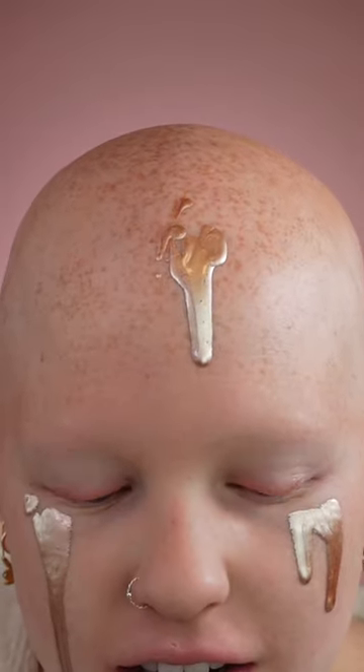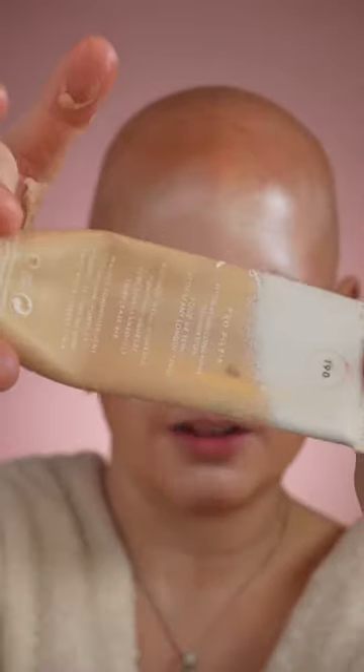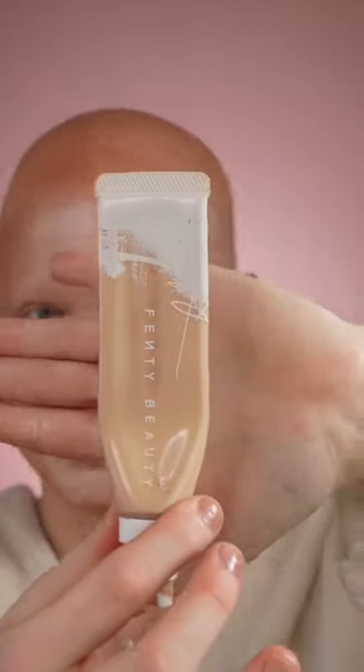Look what that looks like. I'm gonna blend this all in — trust the process, but I actually look like the peanut butter baby. Using the Fenty Pro Filter, it's literally almost empty. I've been squeezing this out of the bottle — it's the hydrating one.